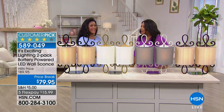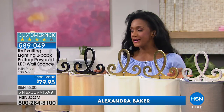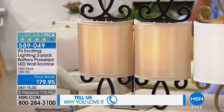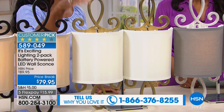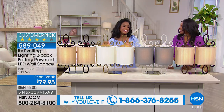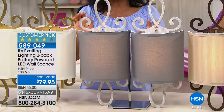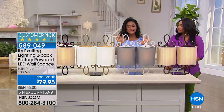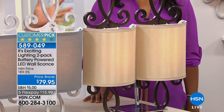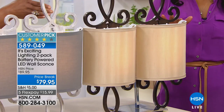These are gorgeous and definitely home BFF approved — chic, simple, and affordable. Let's go through the color options. We have the black with the tan shade — gorgeous combination. Then the brass with the ivory shade — beautiful. Then the distressed white with the gray shade, which is very popular and the most limited by far. And then the bronze with the tan shade. So one of four to choose from.